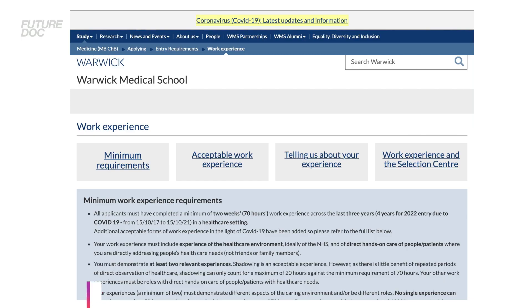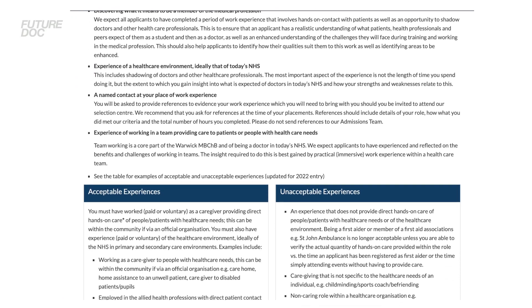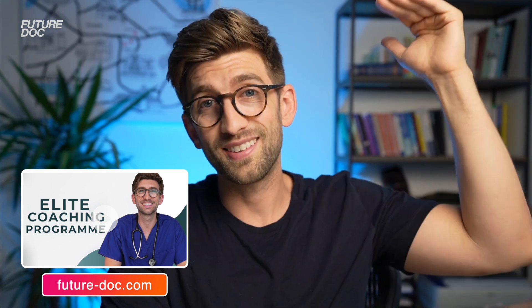For guidance on the right amount of hours, I recommend looking at Warwick Medical School's work experience guidelines document, which serves as a minimum requirement for their applicants. It's targeted at graduate applicants, but I recommend all students use it as a benchmark. Warwick is probably the most demanding when it comes to work experience, so if you meet their threshold, you'll be fine for everywhere else you apply to.